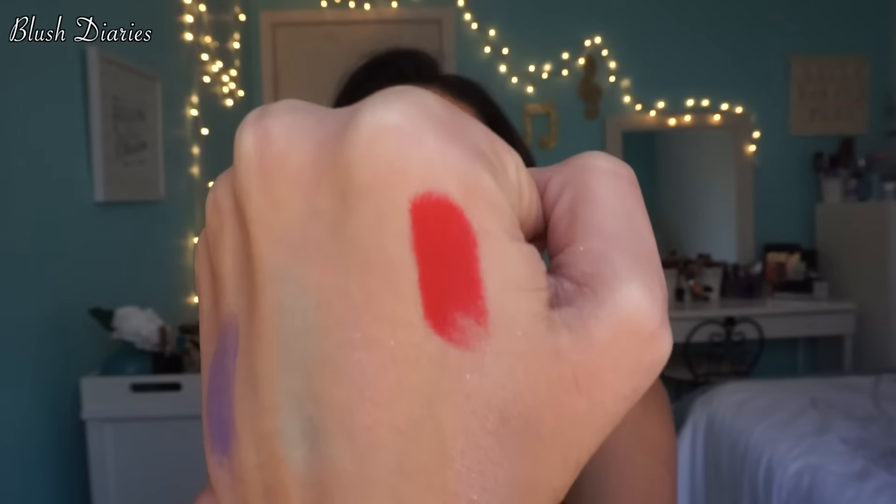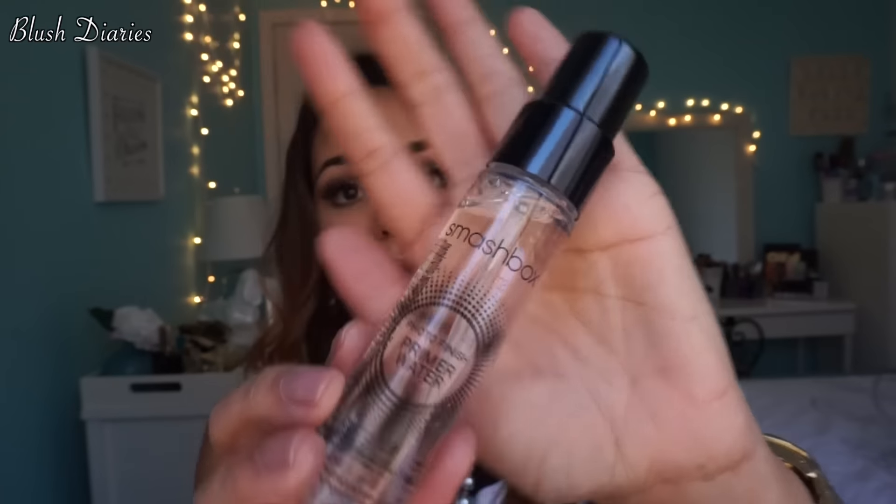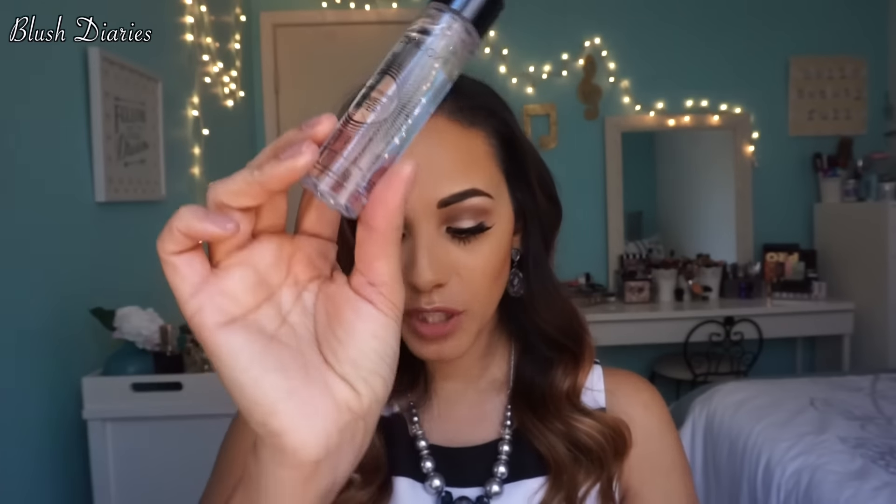Two more things: a Kat Von D lipstick in Underage Red — I kind of scraped the top but here's a swatch of it, very orangey-red, really pretty. I don't have any reds like this in my collection. Then my favorite part: the Smashbox Photo Finish Primer Water. I already have the full size, but the travel size means it can come with me. That was the biggest reason I picked this set up — the primer water and the Stila liner — and the rest was just a bonus.